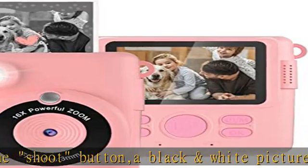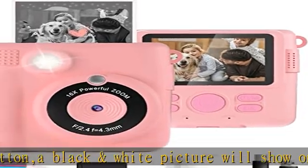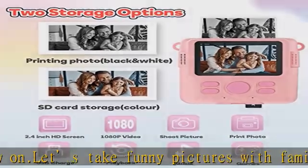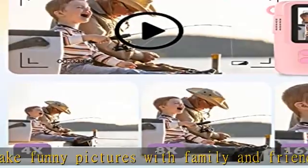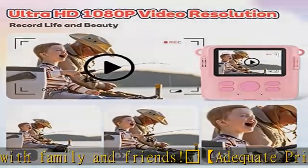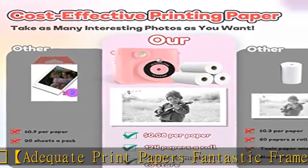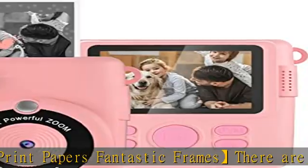Boys and girls can take selfies or doodle pictures to show their imagination. Multifunctional toy camera with recording — this video camera supports HD 1080p recording with a 2.4 inch large screen and 16x digital zoom. Children can get a larger view to save precious moments. A 32GB memory card is installed in advance, allowing storage of hundreds of photos.